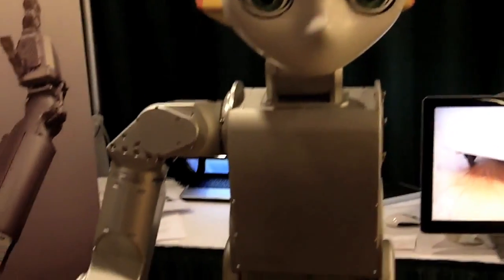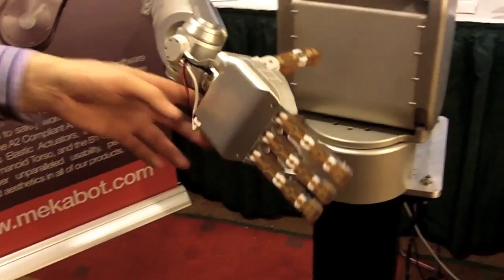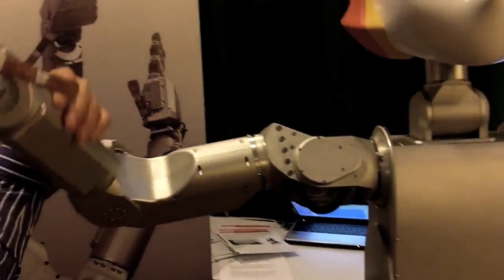This robot belongs to Professor Louis Sentis at UT Austin, and he's looking at doing whole-body torque control — how do you control the entire body in terms of torque at a kilohertz, and how do you update that to give a coordinated motion that looks very human-like?